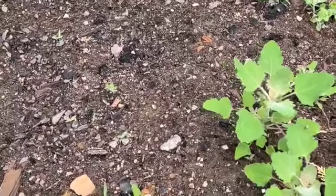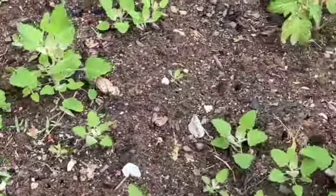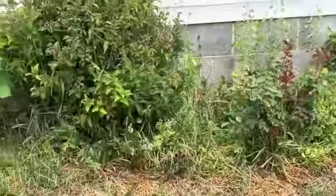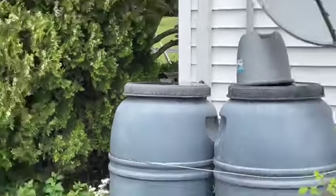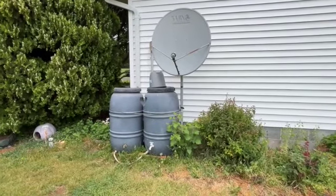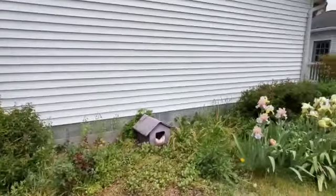This plant right here is Lamb's Quarter, which is very good eating. It's a wild plant. There are a couple of rain barrels over here — it collects the water off the roof of the garage. It does a real good job.